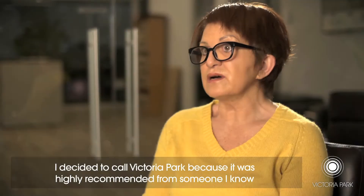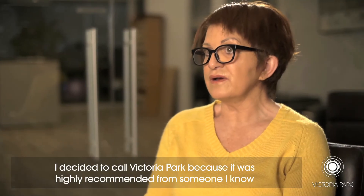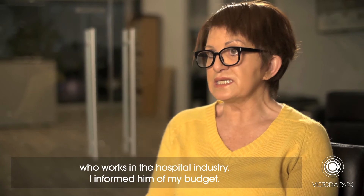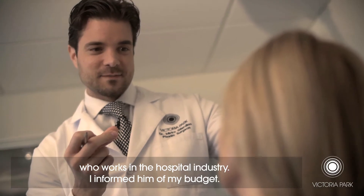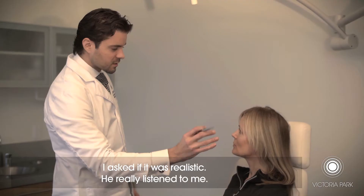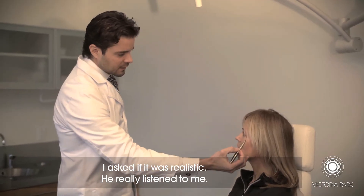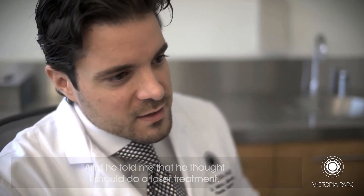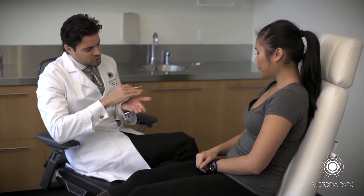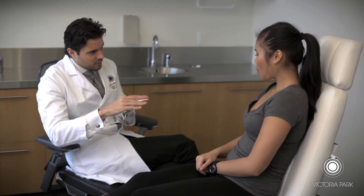I chose to call Victoria Park because I had a very good reference of a person who works in the hospital. I took part of my budget. I asked him if it was realistic. He listened to me and said, I think you should make the laser. It's done here at Victoria Park. It does not require an anesthetic or a sedation. It just goes over the face, and in doing so, it removes that top layer of skin.